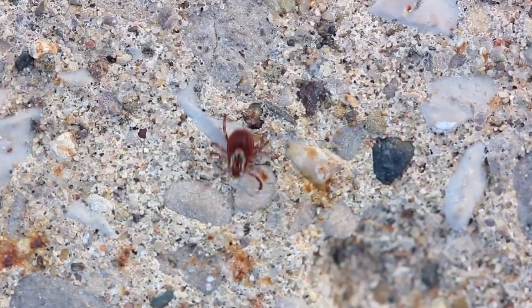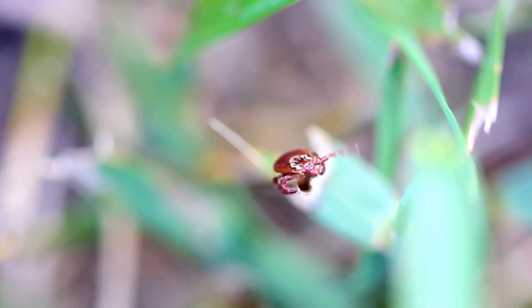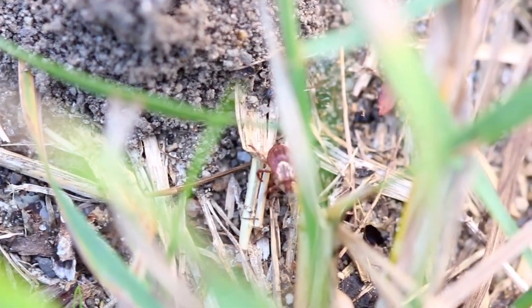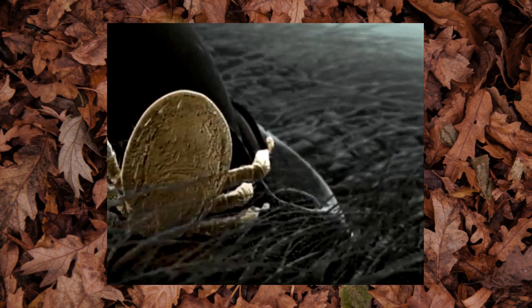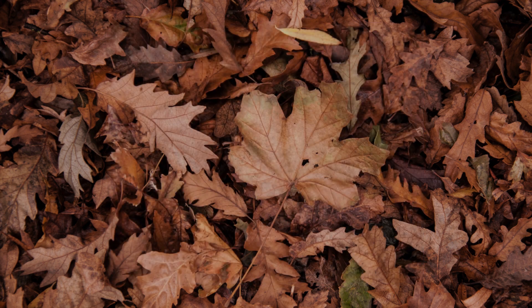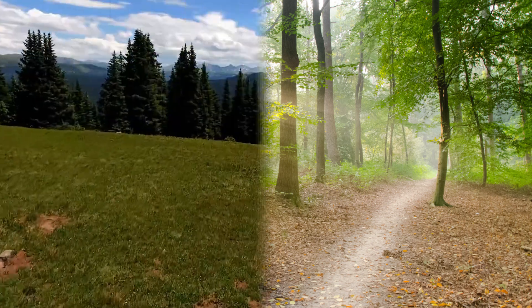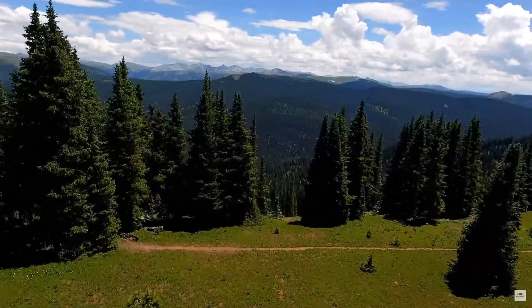The American dog tick, scientific name Dermacentor variabilis, is a species of tick native to the eastern half of the United States, with some sightings in California as well. One of the best-known hard ticks, this critter is a parasite that latches primarily onto mammals and feeds on blood. These highly common ticks are usually found in areas with little to no tree cover, like in open fields or along hiking trails. If you live east of the Rocky Mountains and you find yourself with a tick, the odds are it's an American dog tick.